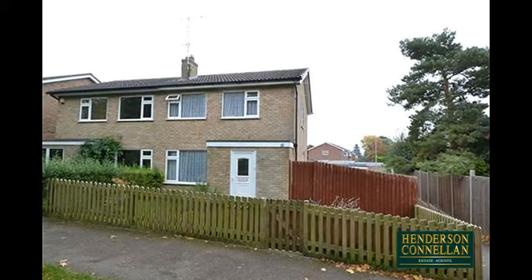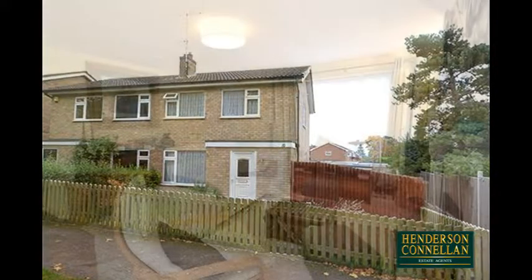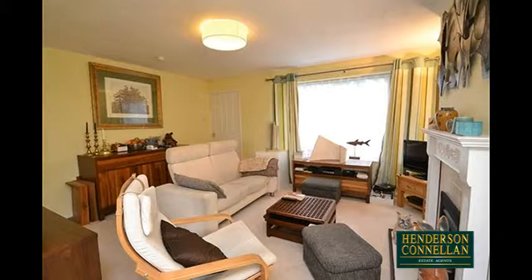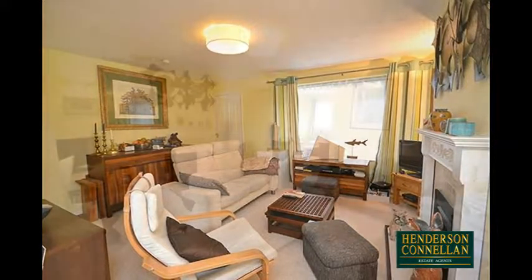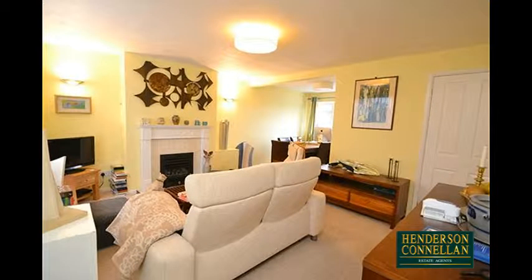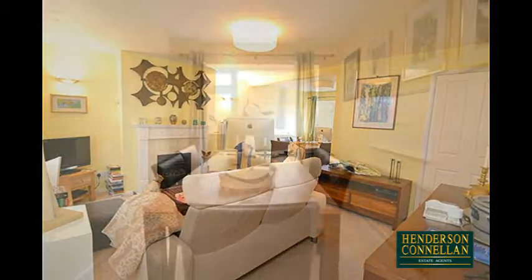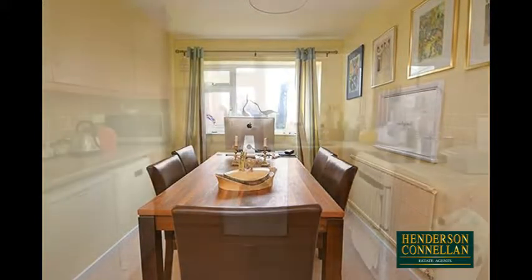With well-presented accommodation throughout, from the entrance hall with useful storage and stairs to the first floor, the well-proportioned open-plan living dining room, lit by a window overlooking the front, boasts a living flame gas fire in an elegant surround, bringing warmth to the sitting area, while the dining area offers space for a good-sized table and chairs overlooking the garden.